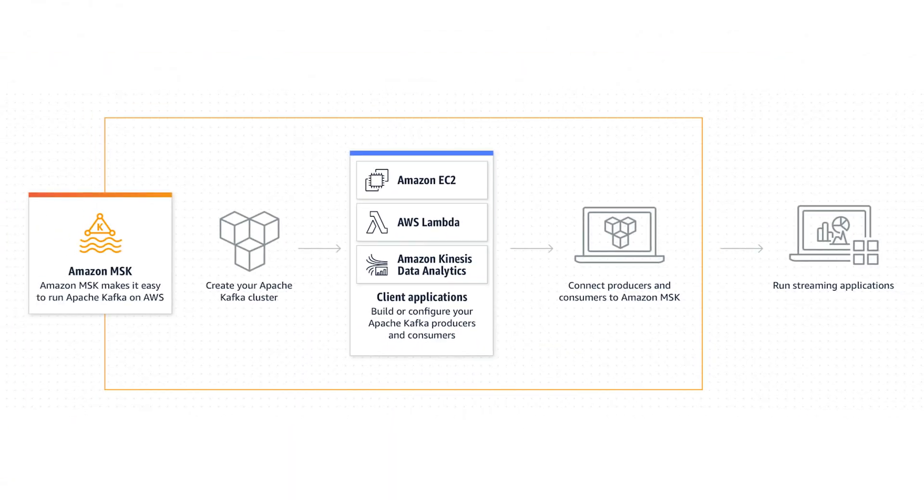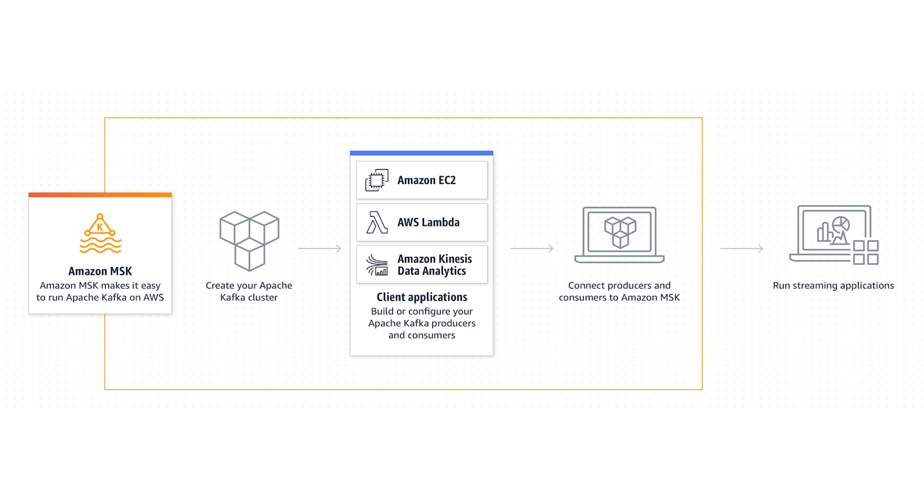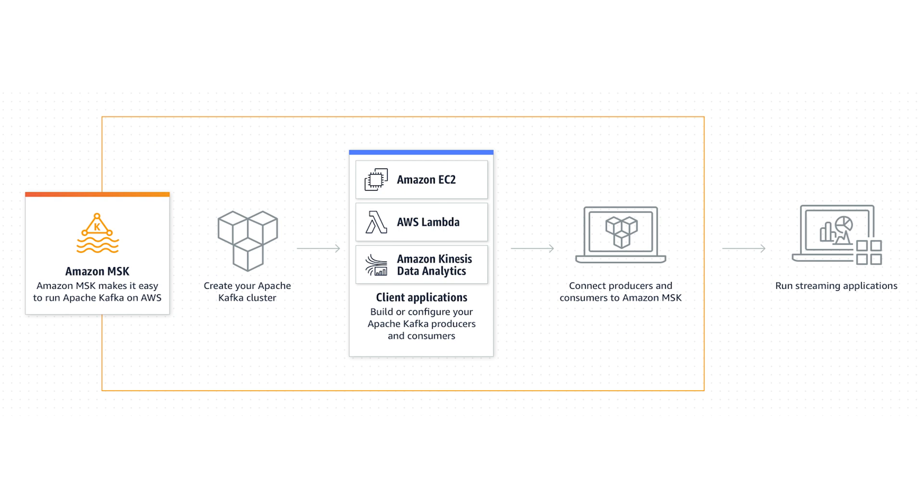Amazon Managed Streaming for Apache Kafka, or MSK, is a fully managed service that allows customers to build and run applications that use Apache Kafka to process streaming data. MSK provides the ability to create, update, and delete clusters as well as produce and consume data using open source versions of Apache Kafka.